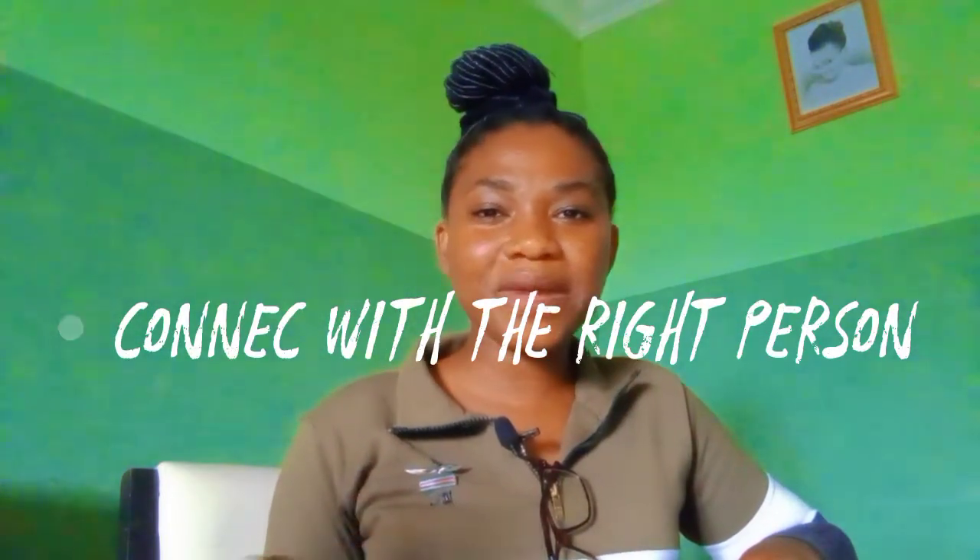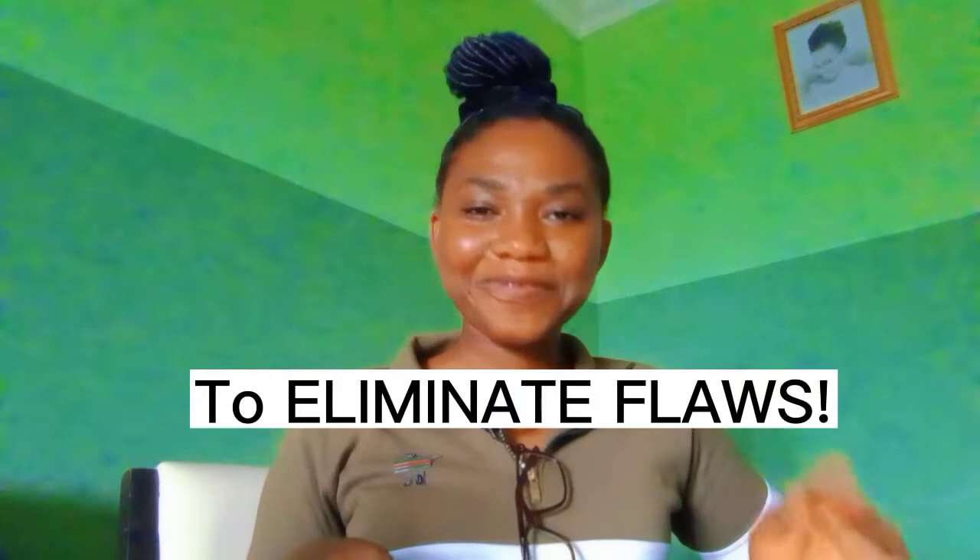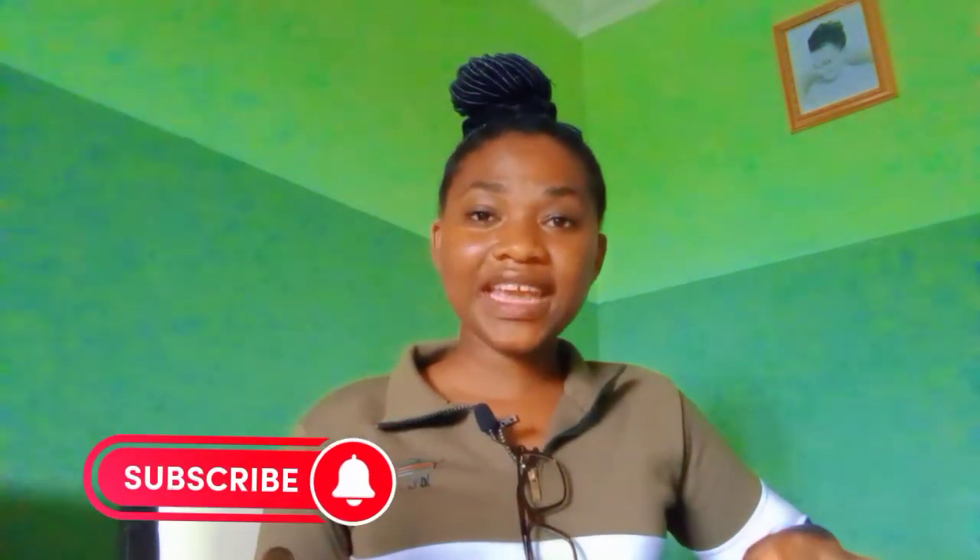The last thing you must do is to connect with someone who is very passionate about helping you solve your needs and boosting your self-confidence. If you're yet to find that person, I am here for you. The goal of this channel is to eliminate flaws, so do subscribe — over here you're sure to get top beauty secrets that will help solve your beauty needs and boost your self-confidence.